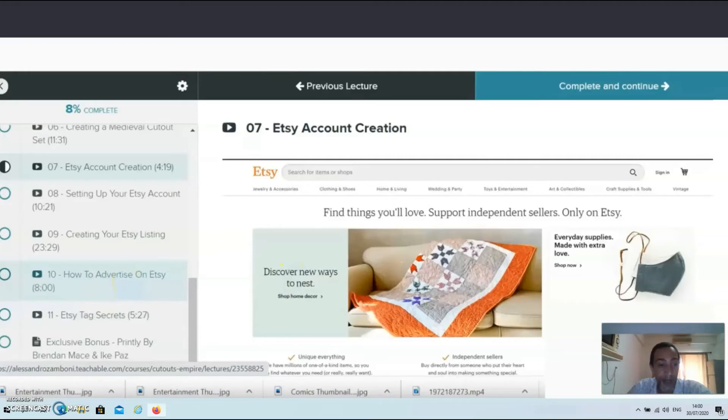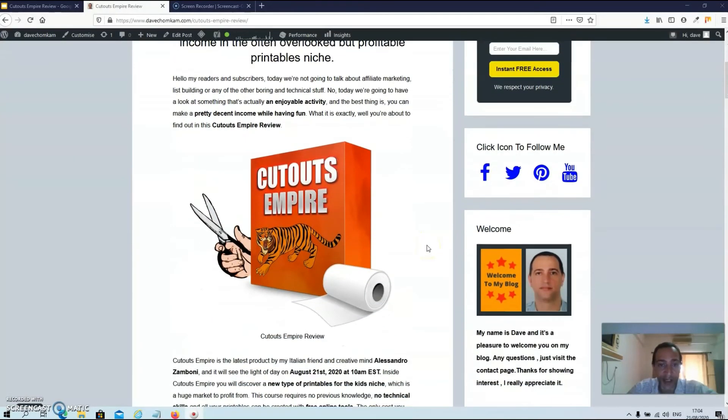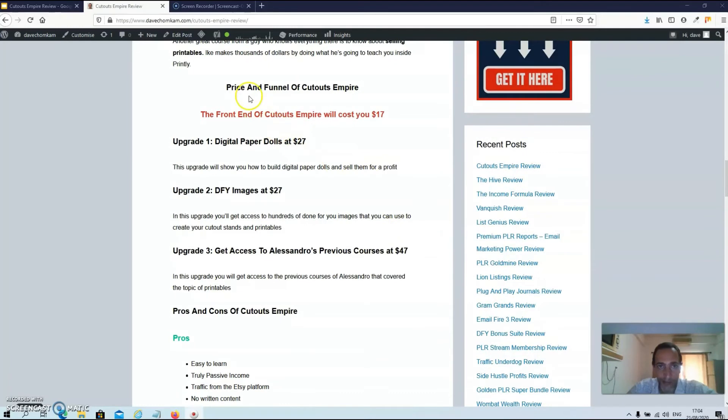Now we're back at my blog where you can find a fully written and detailed review. We're now at the price and funnel section of Cutouts Empire. I really like this funnel because it's nice and short.